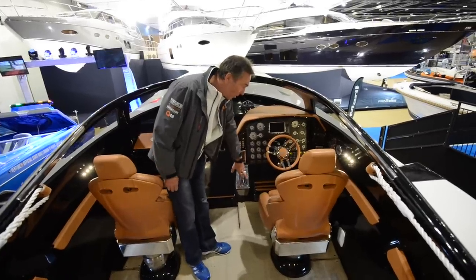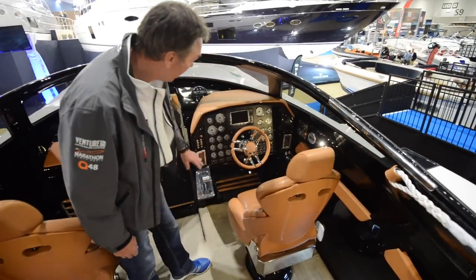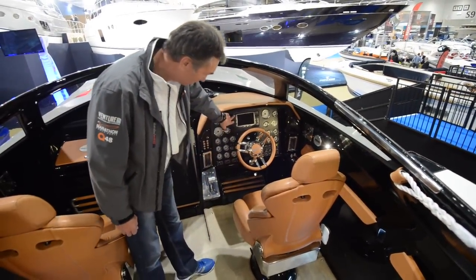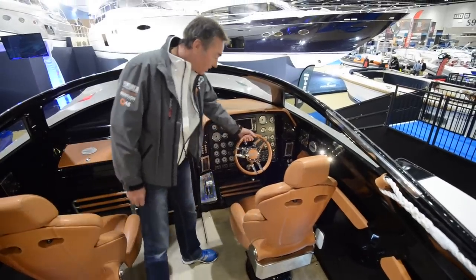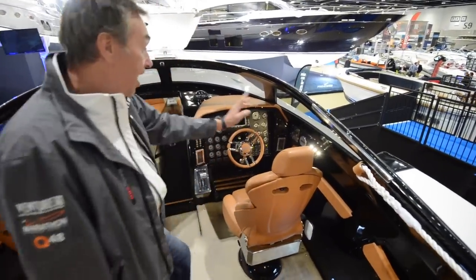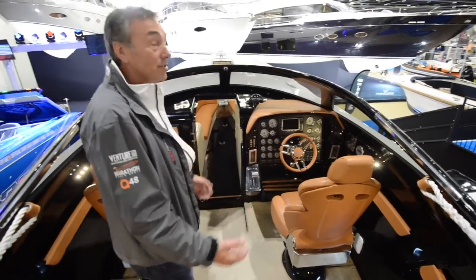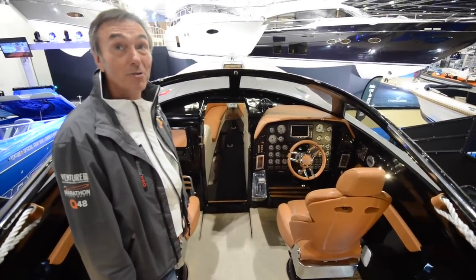We have a two-speed ZF gearbox, your throttles over there, and all the trim and the tabs. We've got a single 7-inch chartplotter there for the driver, a fully adjustable wheel, and electrically operated seats. You've got your hi-fi control — everything that you want from a luxury powered car, but this time in an ultra-fast day boat.